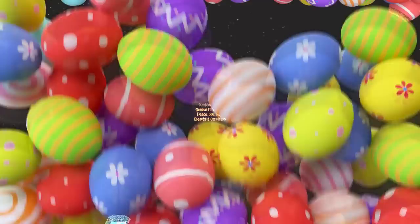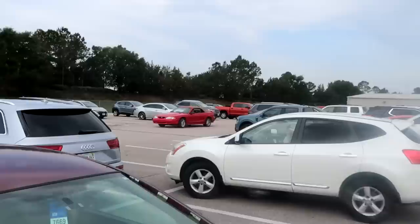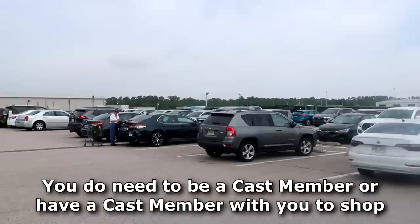Before we get started, if you would subscribe and click the bell notification so you can see future uploads and live streams, we would greatly appreciate it. It is seriously super duper busy here today. I'm hoping they must have restocked on a lot of new Disney merchandise because it is absolutely jam-packed in the parking lot here today for Cast Connections.